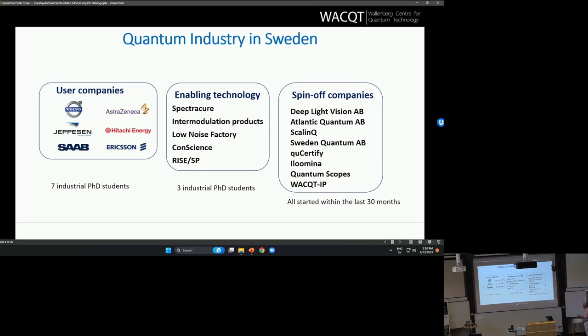I'm proud to say that we have eight spin-off companies that have come out from WACT researchers, and they have all been created in the last 30 months. Before that we had zero. Now in the last two and a half years, really a lot of things are happening. There is a lot of venture capital in the system that is beneficial for these startup companies. This is a growing part of the ecosystem.